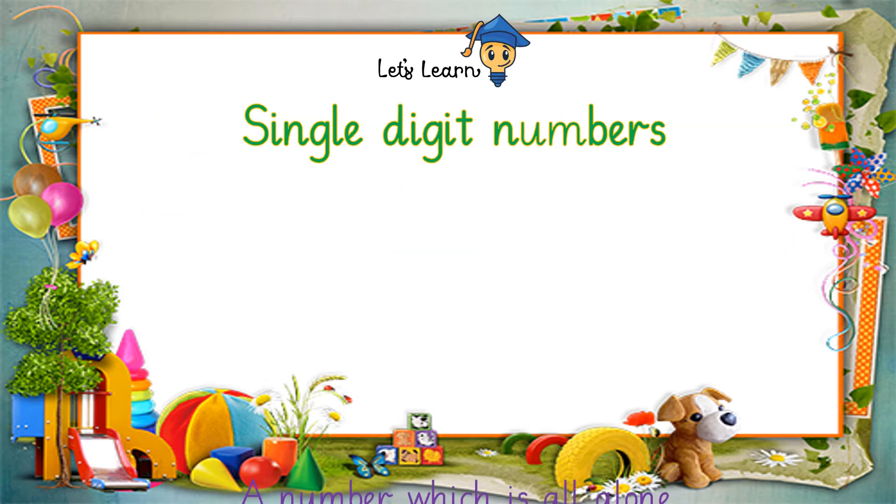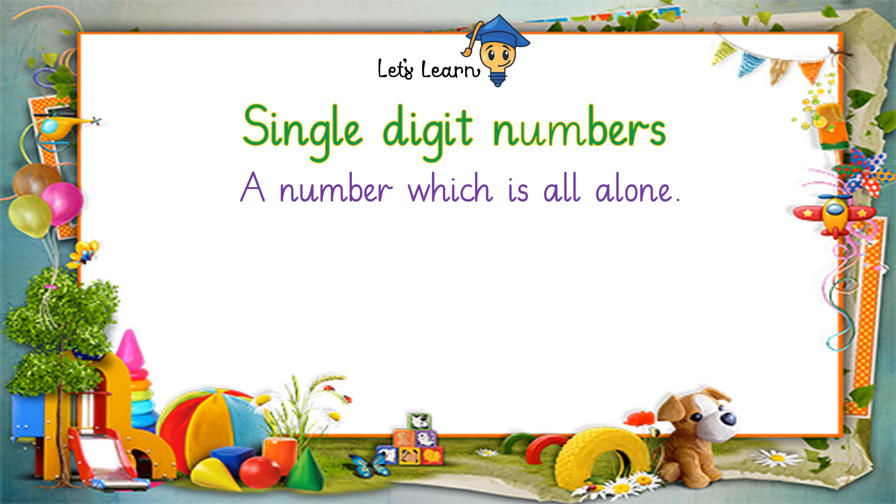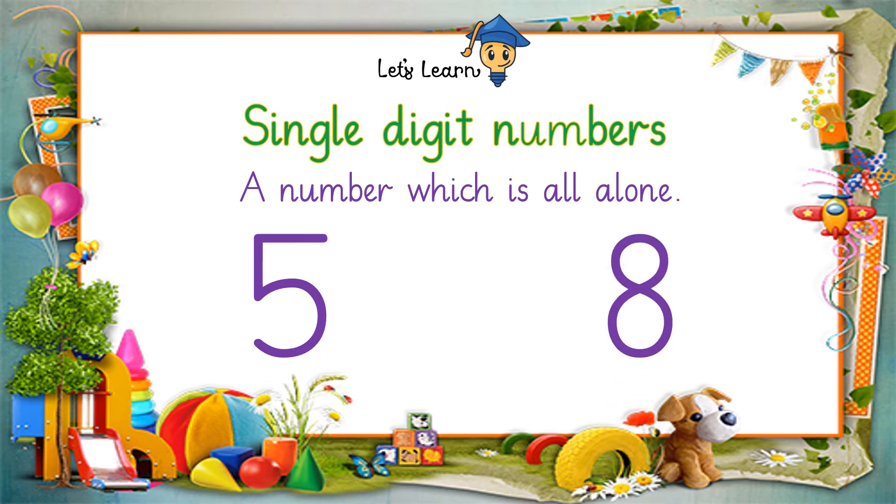Single digit numbers: a number which is all alone is a single digit number. For example, 5 has no partner, so it is a single digit number. Just like 5, 8 is also a single digit number because it is all alone — there is no partner of it.